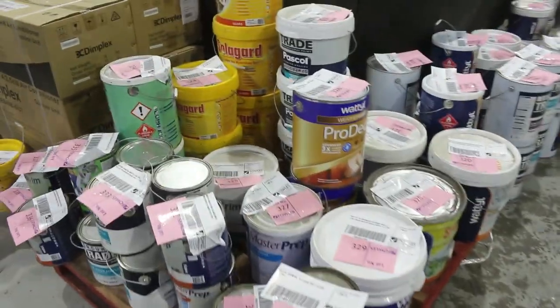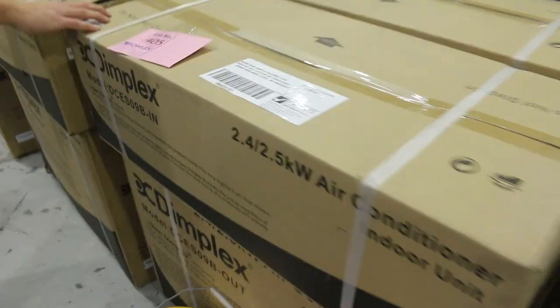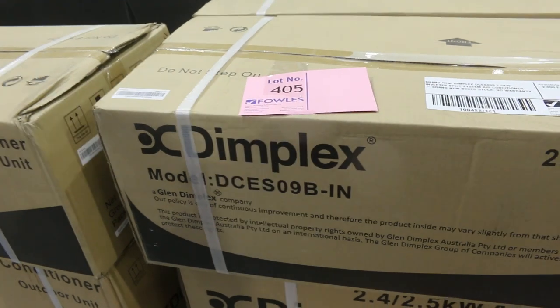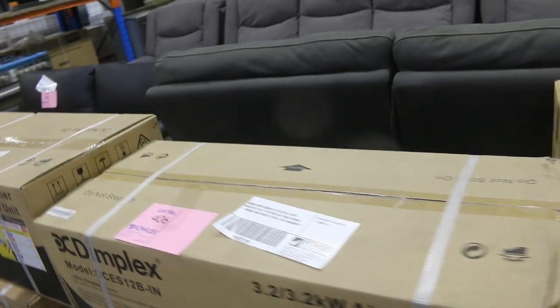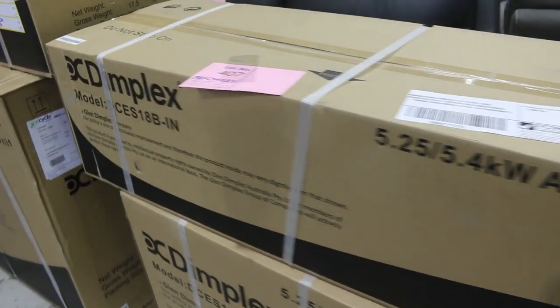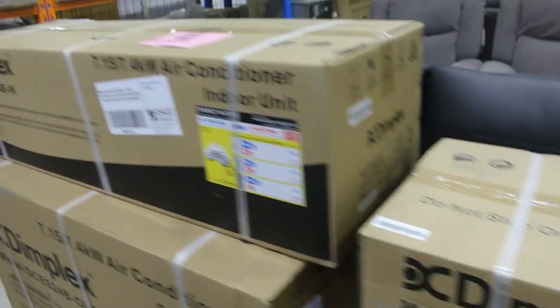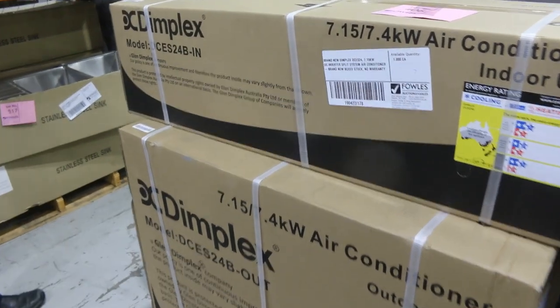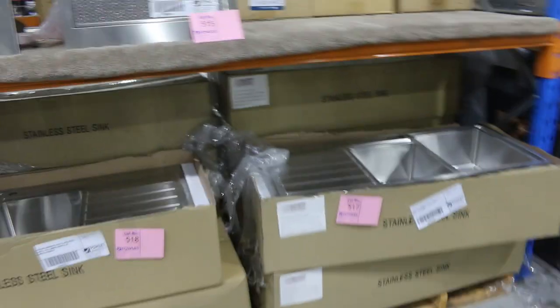We've got some air conditioners as well — looks like there are two Dimplex 2.5s, one 3.2, one 5.4, and one 7.4. They'll all be unreserved. As you can see, they're boxed up beautifully ready to go, and they will all start at $1 no reserve. Really nice buying there.